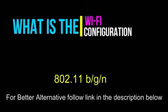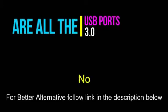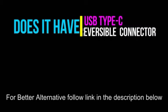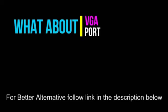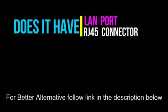What is the Wi-Fi configuration? 802.11 BGN. Are all the USB ports 3.0? No. Does it have a USB Type-C reversible connector? No. Does it come with a standard HDMI port? Yes. What about a VGA port? No. Does it have a LAN port, also known as an RJ45 connector? Yes.